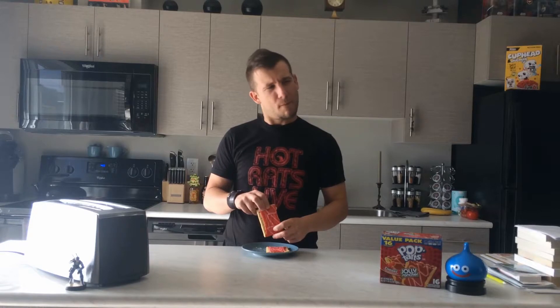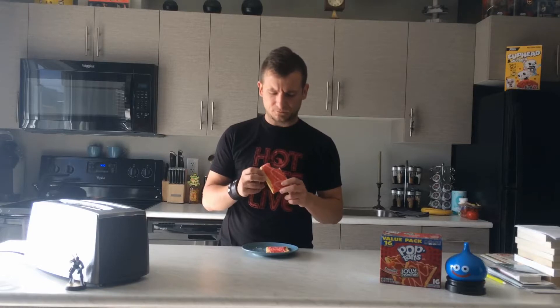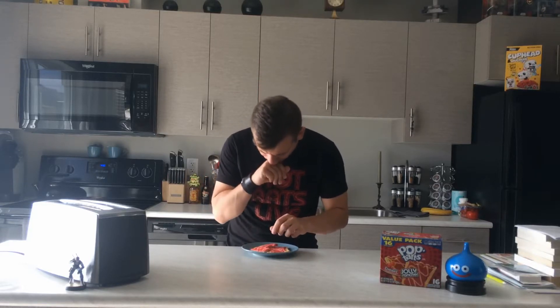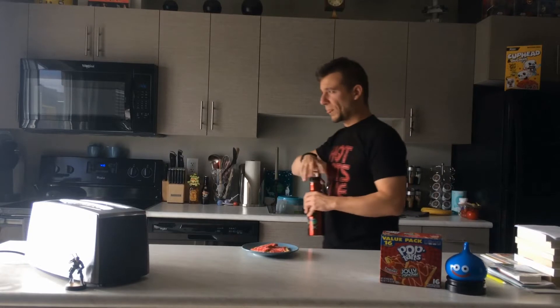Whatever's weird about it has infected the crust. I think it's just the innards pouring over, but I'm thinking something's not right. Oh, something's very wrong here. Oh, goodness.